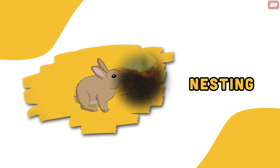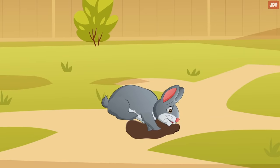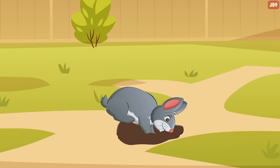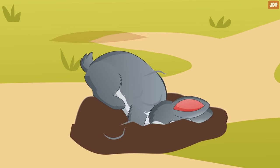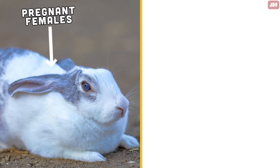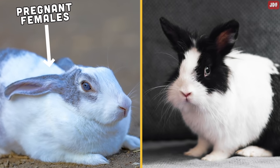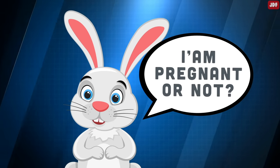Nesting. If you have a female bunny, you may observe a nesting behavior. She'll dig and gather bedding materials to make a comfy nest for her babies, and may even pluck some of her own fur to add to the bedding material. While this behavior often occurs in pregnant females, unspayed female rabbits may exhibit this behavior too — it's a rabbit version of a false pregnancy.